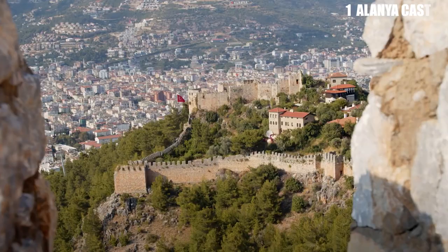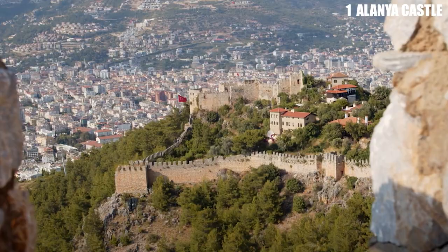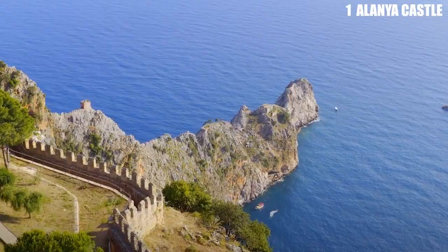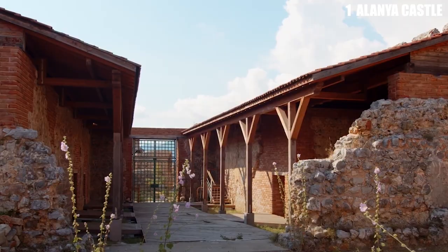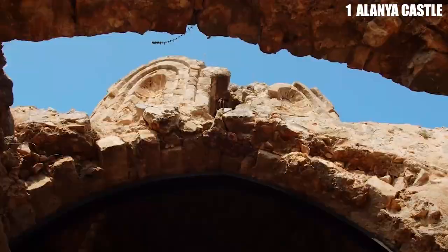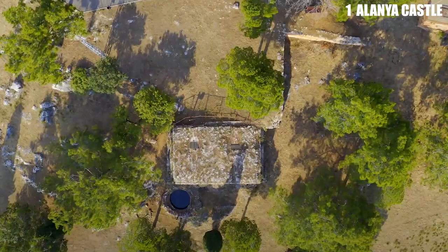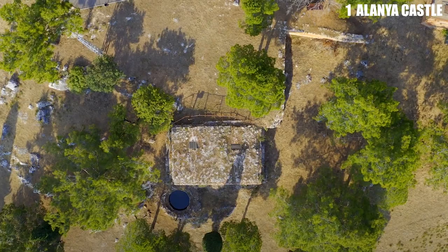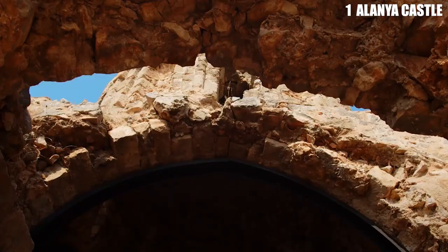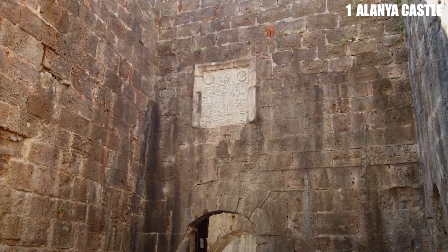Number 1: Alania Castle. The steep peninsula of the city is surrounded on three sides by the Mediterranean Sea. On top of the peninsula is a fortified castle from the 13th century surrounded by 6.5 kilometers of walls. This rocky mass makes a natural defense, and the castle we see today was built on top of Hellenistic, Roman, and Byzantine walls. There are a total of 83 towers and 140 bastions in the walls, and many of the original 1,200 cisterns are still in use. Alania Castle is a huge archaeological site that can be explored for hours.